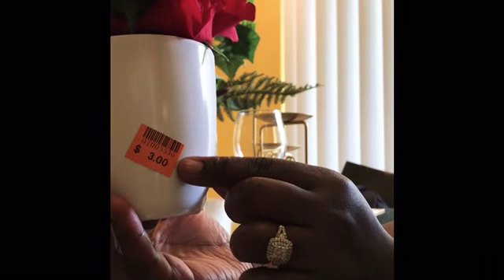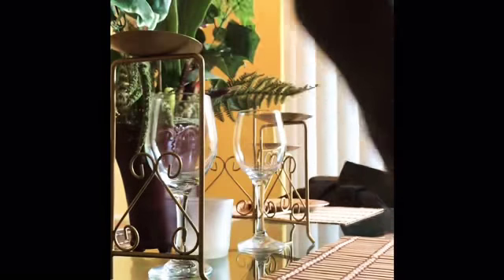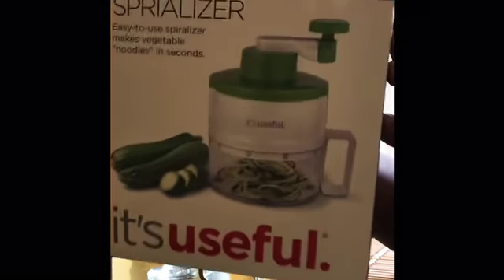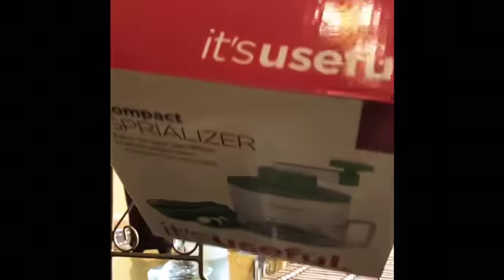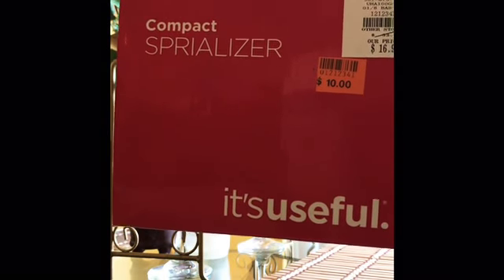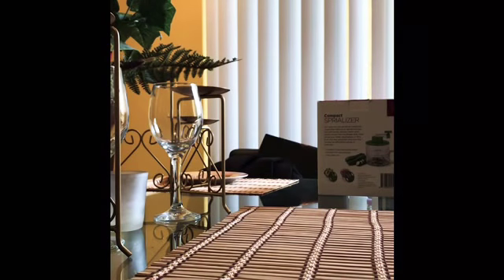This item here was from Phallus and it's on clearance, so I got it for $1.50 because it's half of the orange sticker price. I saved so much money and I'm just so excited. Look at this spiralizer — guess how much I paid? It says $10 but it's half price, so only $5!